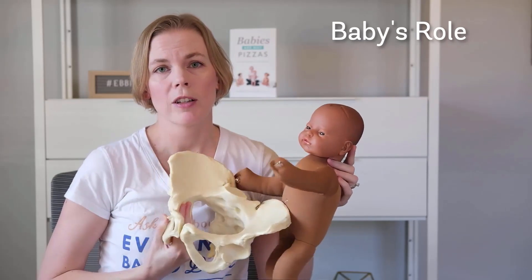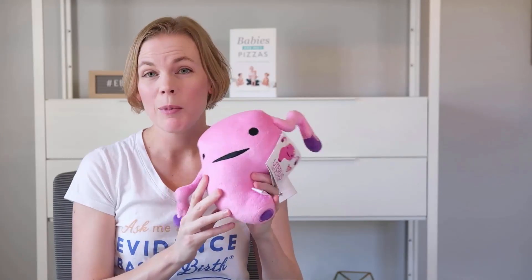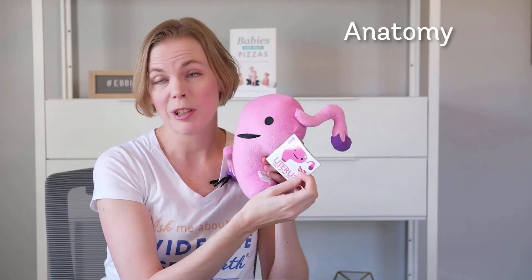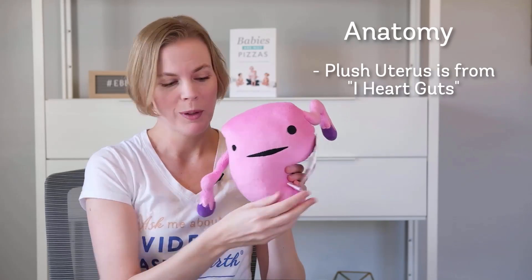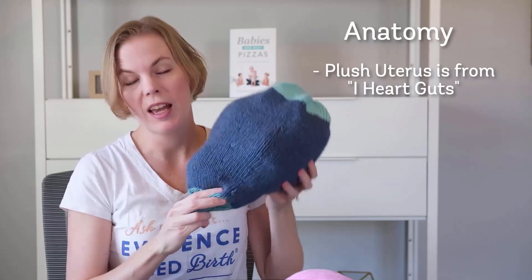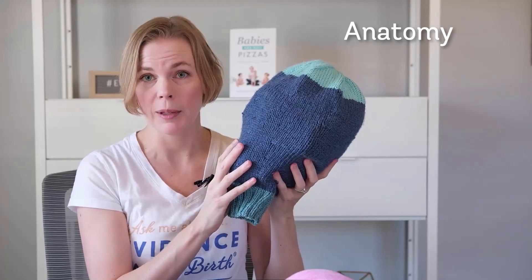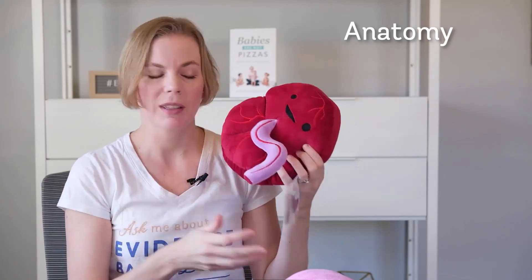So we have two flexible parts during the birth: the pelvis and the baby's head. When someone is pregnant with a baby, the baby's going to be tucked up inside the uterus. This is my plushy uterus from iHeartGuts — it says 'uterus, get a womb' — and I also have a more realistic-sized uterus for when you're pregnant at the end of pregnancy with the baby tucked inside. The other organ important to understand with the stages of labor is the placenta.